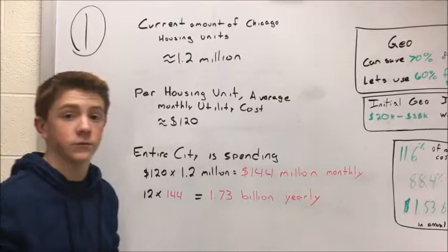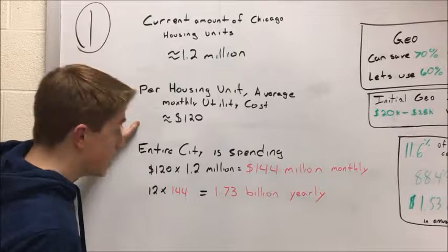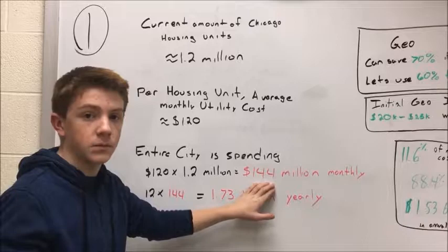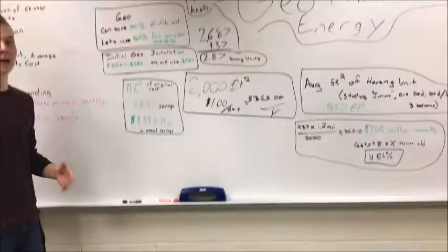I'm Vladimir Putskovich, and you need some background information before we start. The current amount of Chicago housing units is 1.2 million. Each housing unit is spending about $120 per month on their utility bills. To get to numbers that we can actually use, we need to multiply 120 times 1.2 million housing units in Chicago to get a $144 million citywide monthly bill. We should use units of years, so to do that we multiply by 12 and we get $1.73 billion being spent every year on utilities.